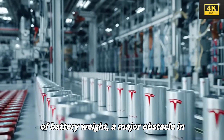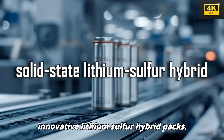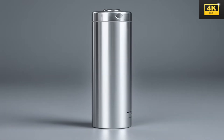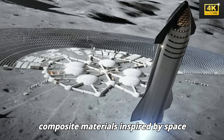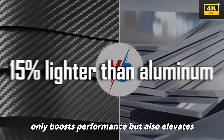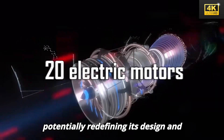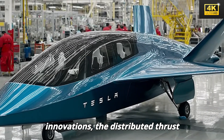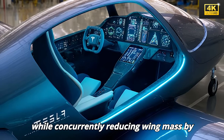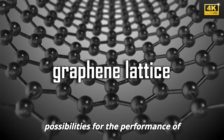Tesla has tackled the long-standing issue of battery weight, a major obstacle in electric flight for decades, by utilizing innovative lithium-sulfur hybrid packs. This advancement significantly reduces battery mass by nearly 38%. Furthermore, Tesla's incorporation of composite materials inspired by space technology contributes to a reduction in structural weight, boosting performance and efficiency. The distributed thrust system featuring 20 electric motors significantly improves lift efficiency while reducing wing mass by 50%, opening up new possibilities for electric aircraft performance.